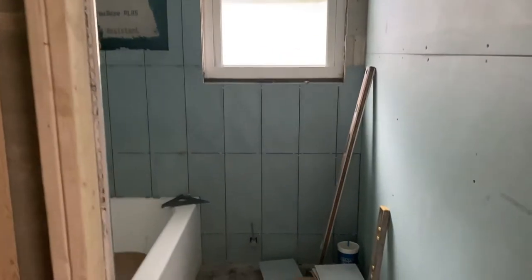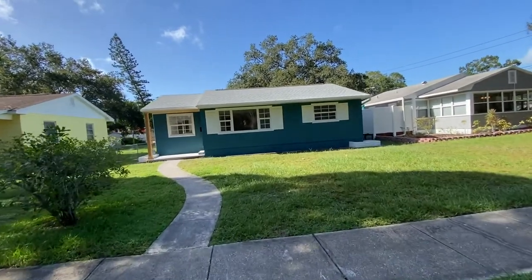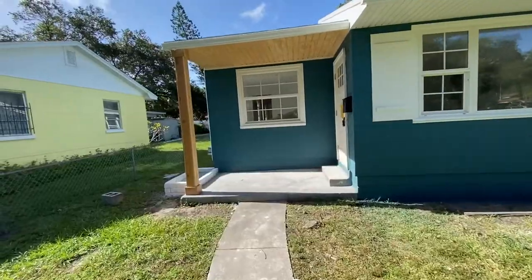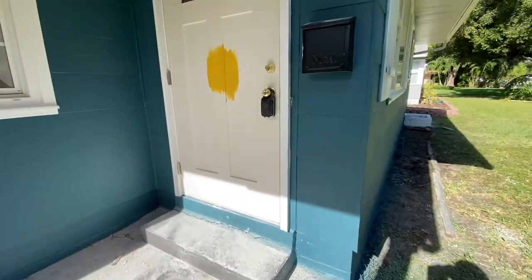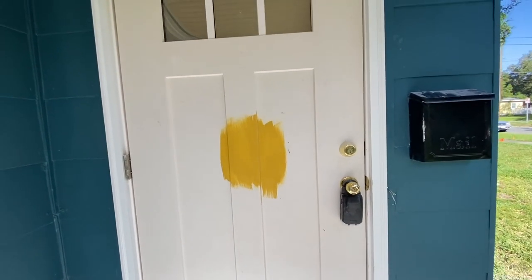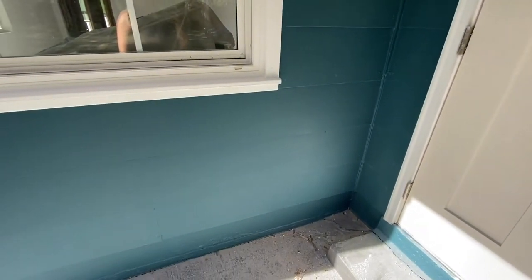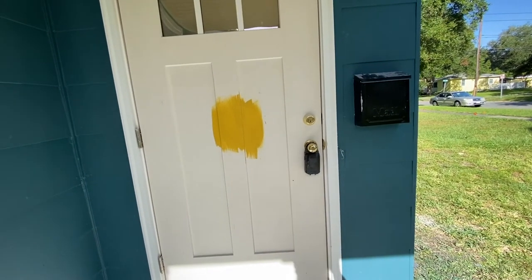Oh my goodness, it's so beautiful. This turned out so good. So we painted Blue Hoss and it is gorgeous — with the cedar accents. I tried something new and creative. I thought that a mustard door would complement this beautiful blue really well, which it does. But the colors just aren't showing up on the camera.